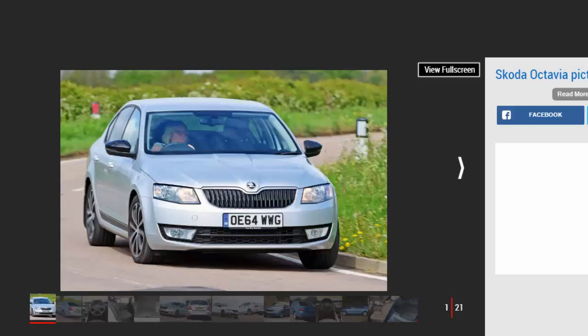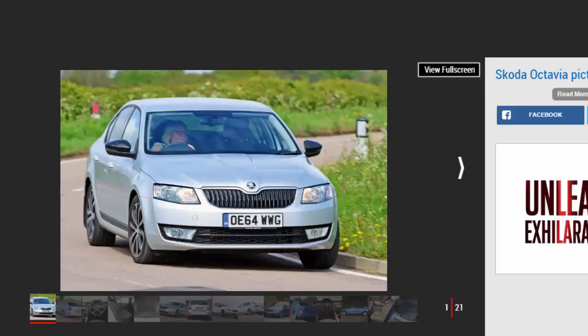For the Octavia: lots of space, fuel-efficient engines, and plenty of equipment. Against: not as cheap as it was, conservative design, and unexciting to drive.